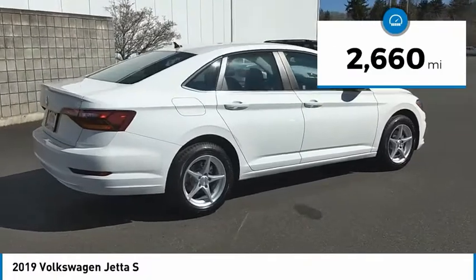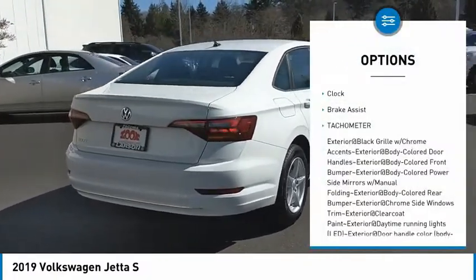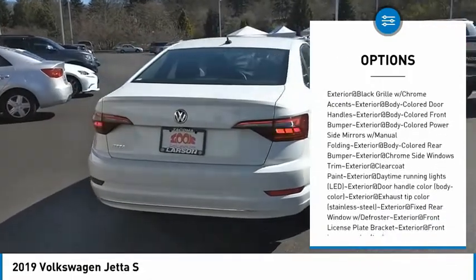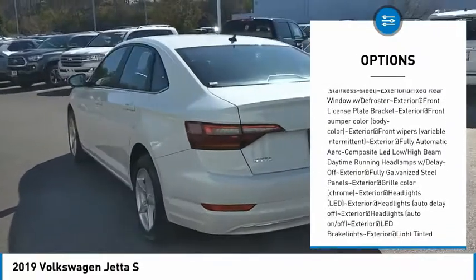This vehicle has less than 3,000 miles. Here are some of this vehicle's great options: clock, brake assist, tachometer. Searching for a dependable vehicle that looks great too? You've found it, so stop in today.